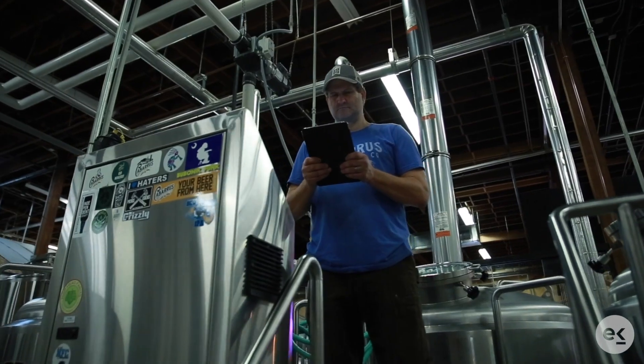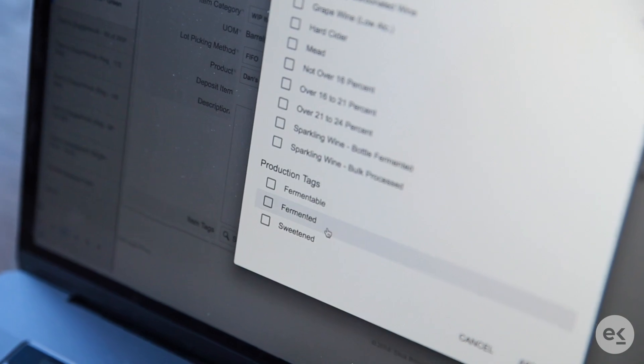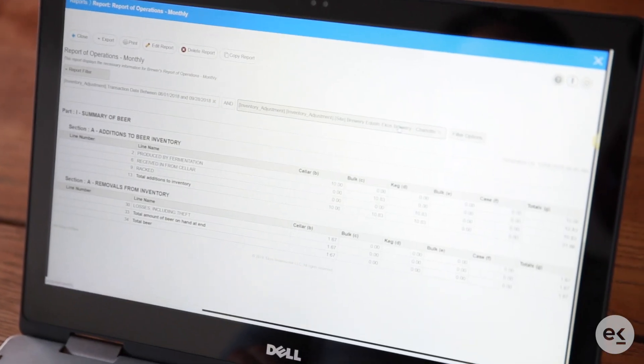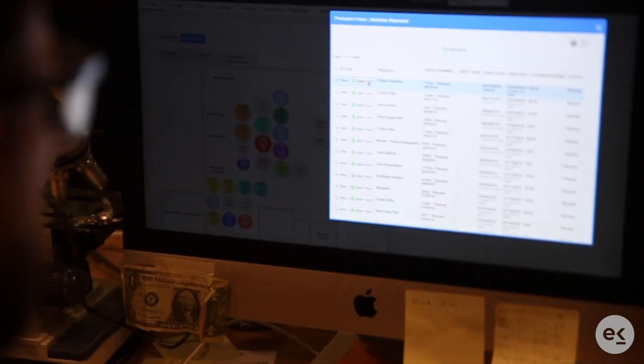We're excited to announce you now have the ability to generate data for your Brewers Report of Operations in ECOS. This data generation also comes with more efficient record-keeping, flexibility with tagging for mintable goods, and additional custom reports populated from your tax information — ultimately creating a hub for your data to live safely and securely in the cloud.